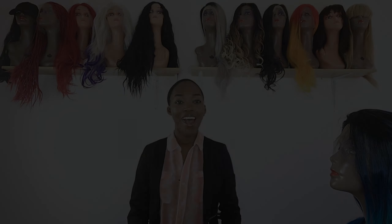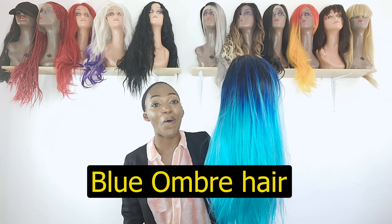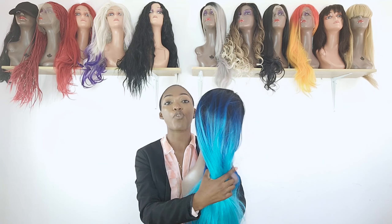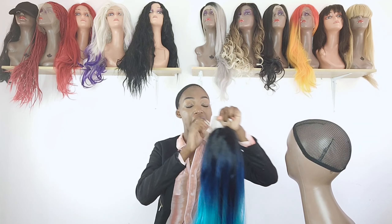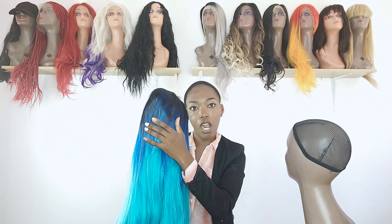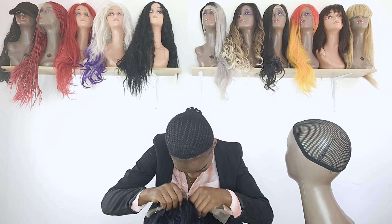Coming in at number eight is the beautiful, flamboyant blue ombre. This wig has been trending on our online store. It is a black to dark blue to light blue ombre, and it actually suits all different complexions — whether you're fair, dark, or medium, it suits every kind of skin tone.